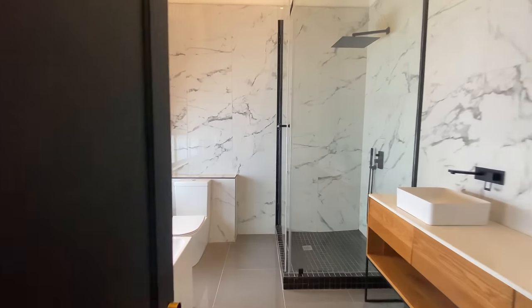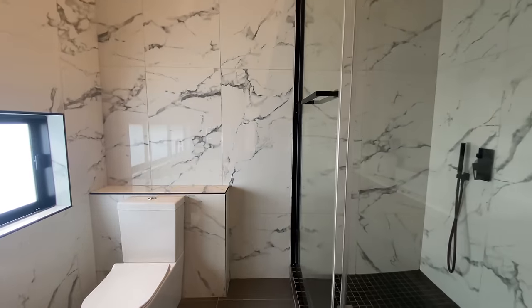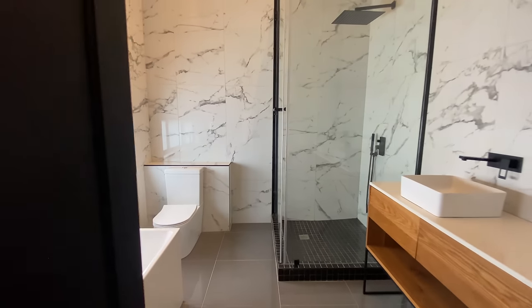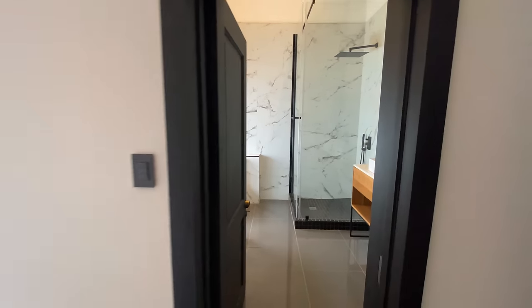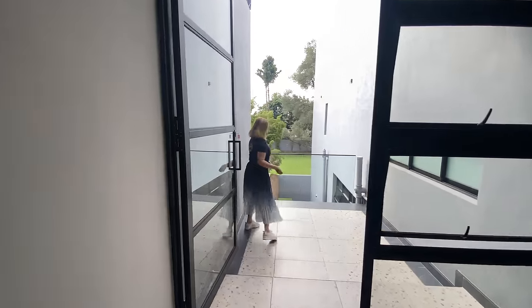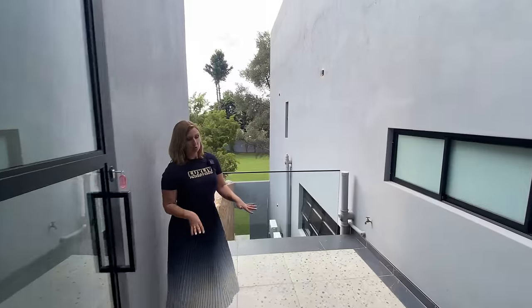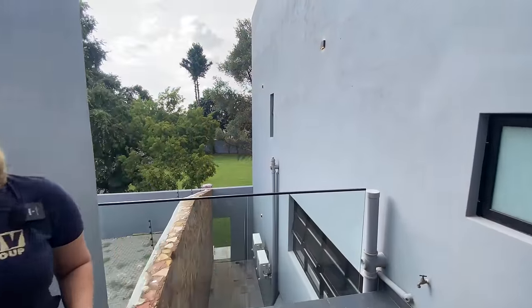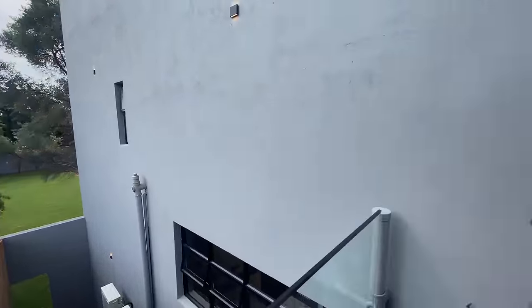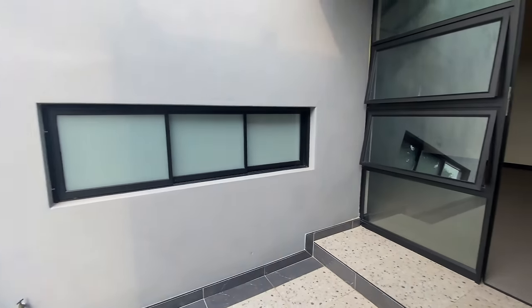And then a bathroom — very luxurious again. Here we have grey marble and the black tubs, so a different bathroom. This bedroom has its own balcony, and I think this balcony is crying out for a treadmill or something — it's like a deep balcony. I would say an open-air gym area.